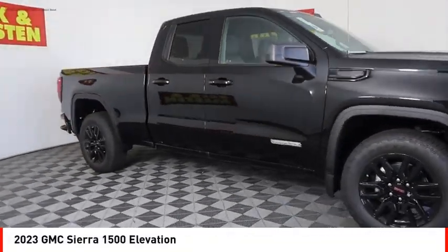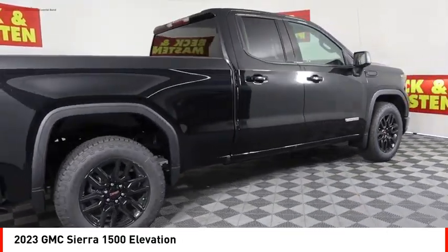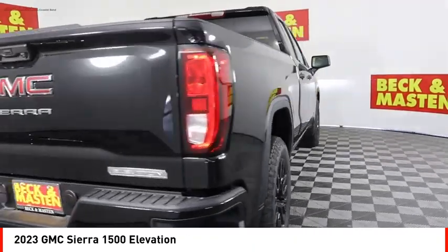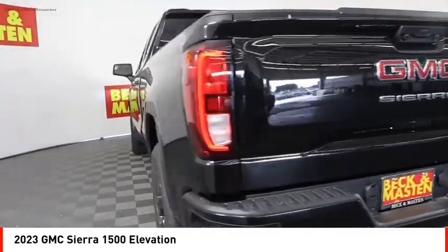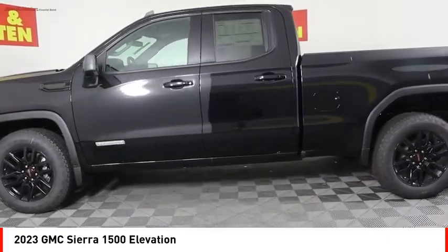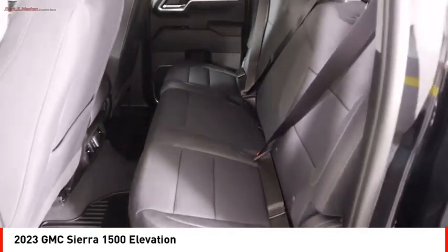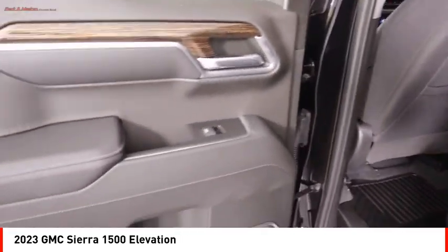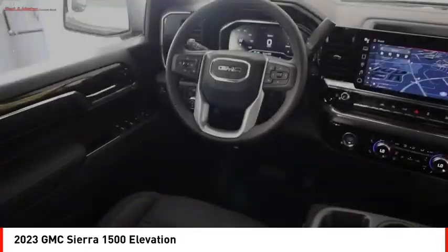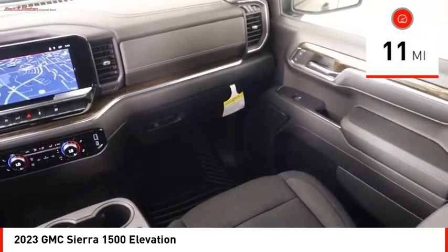Looking for the right vehicle? Check out the 2023 Sierra 1500. The GMC Sierra is a full-size pickup with all the functionality you could expect. With multiple trim levels, the GMC Sierra provides a wide range of features for you to enjoy. Power and advanced technology can both be found in this fantastic truck. This vehicle has less than 100 miles.